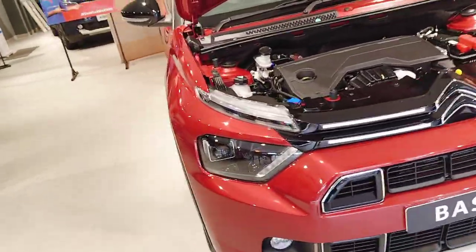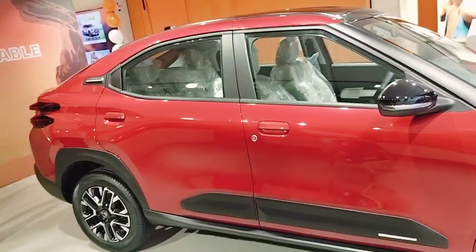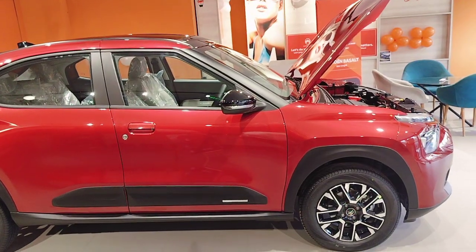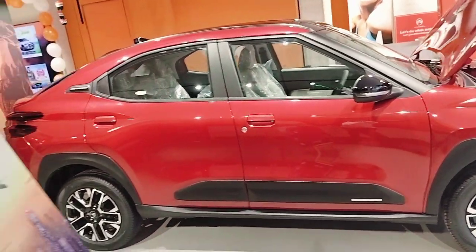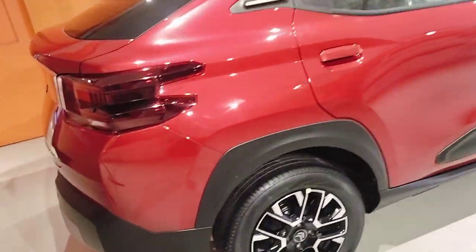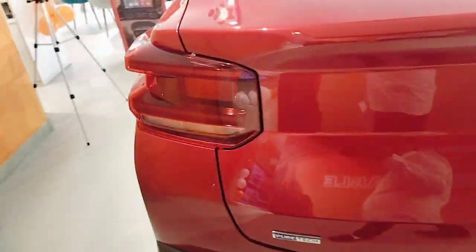Next time we will see new things — new cars, new products. Share with friends and family and tell us how you feel. This is the Citron Basalt, launched about 15 days ago. Thank you very much.